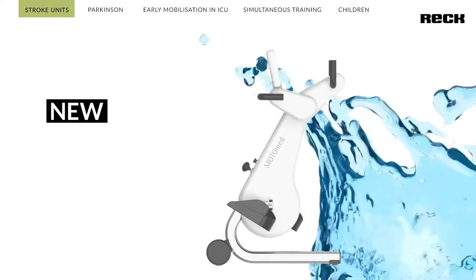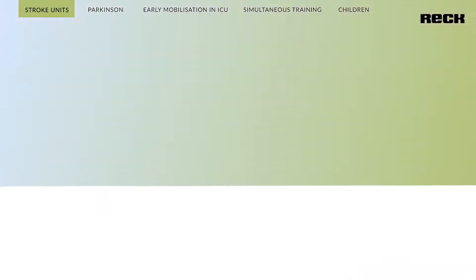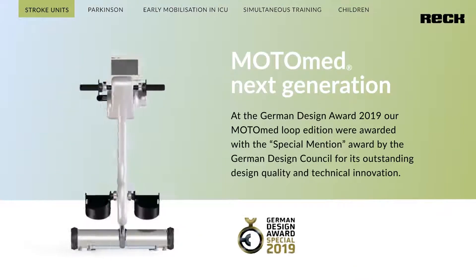The Motomat Loop Edition has a completely innovative hygiene concept and was awarded the German Design Award in 2019 by an internationally renowned jury.